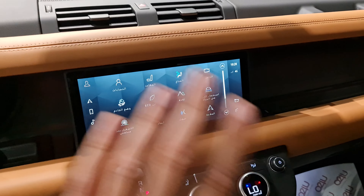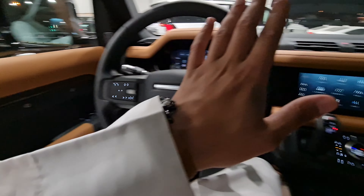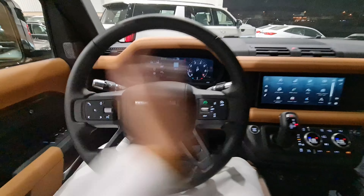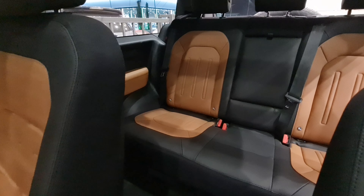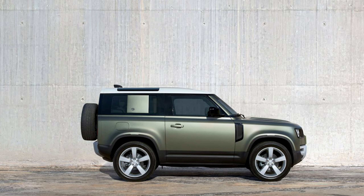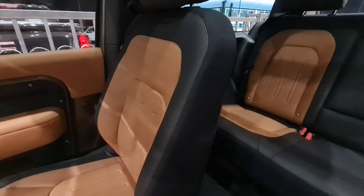بإذن الله فيه مقطع بينزل نجربه على البر، دعمكم نجربه. طبعاً السيارة كلها خضبة وجبصة. الداخلي مرة وحدة ما شاء الله. السيارة يعني هيكل عظمي، والمساحة اللي وراء أوسع ما شفت. شفت سيارات فخمة والراكب اللي وراء متضايق، لكن بالديفندر واسع جداً. فيه ديفندر 90 بابين، 110 أربع أبواب، و130 اللي هو صندوق.